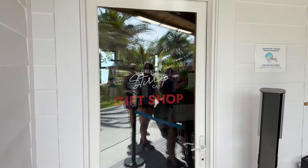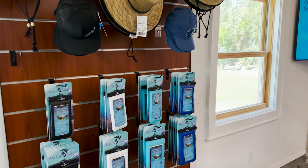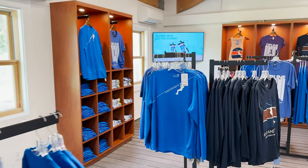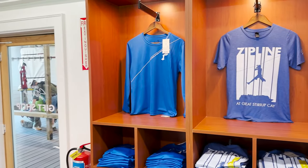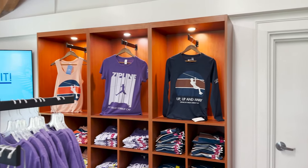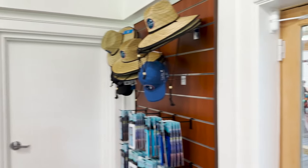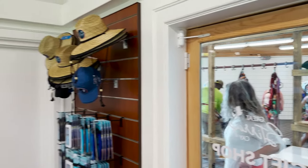It looks like they have a gift shop right off the zipline area. Inside the gift shop they have different hats, waterproof phone cases, t-shirts, tanks, swim shirts, athletic wear, and a nice zipline photo print. It's nicely air-conditioned in here too, so if you're looking for a place to cool off, this could be it. You can also get a great view of everyone getting suited up for their ziplining adventure right outside.